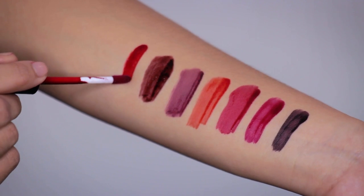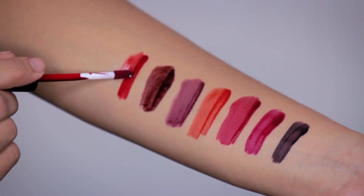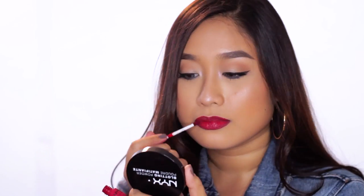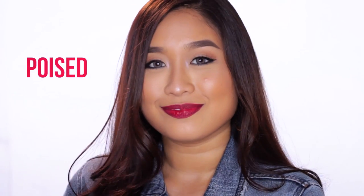This is the first ever color that I saw during the NYX Face Awards launch — it's in the shade Poise. I'm loving that color! This one is I think the true red, it's like a bloody red. It's really perfect for that perfect red shade.